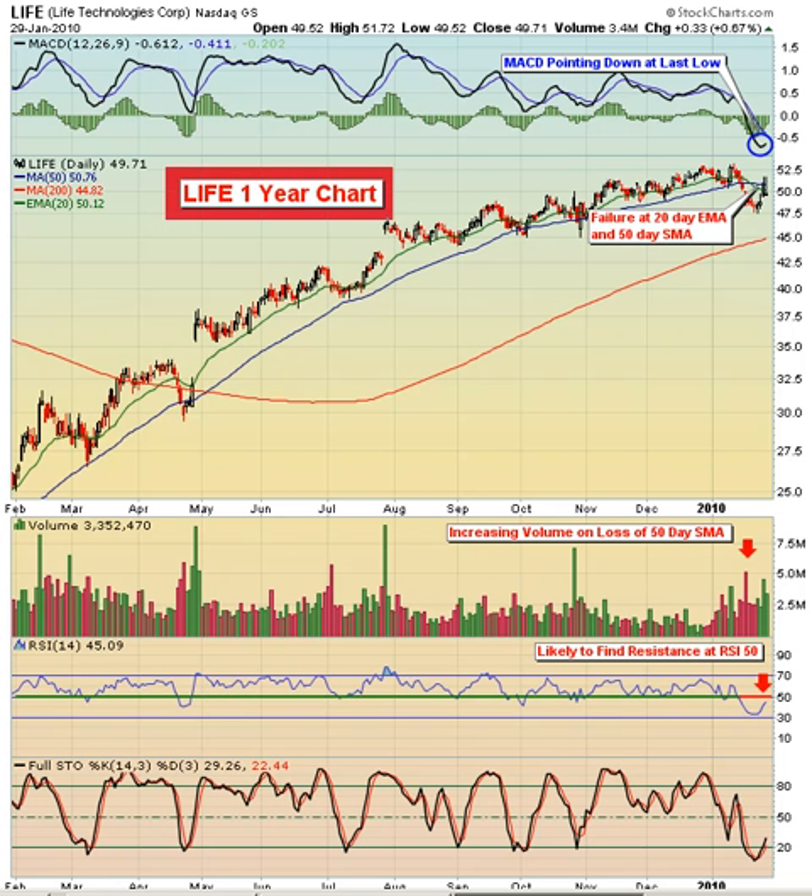If you take a look at the chart, you can see that back in February the stock made a big move from $25, made another big breakout — really a breakaway gap type of breakout in late April — and that really continued all the way through the balance of the year.